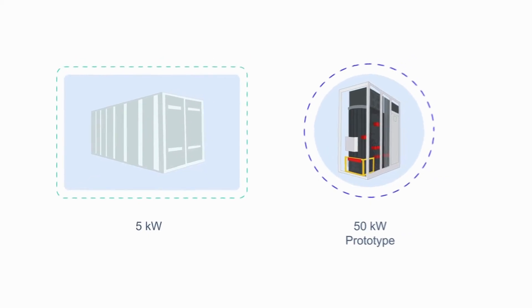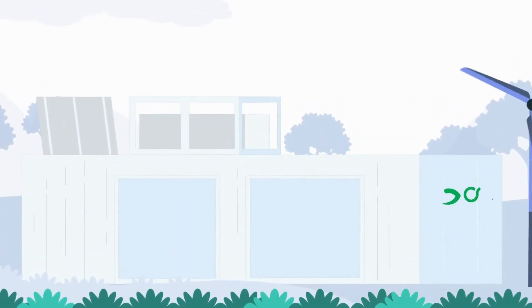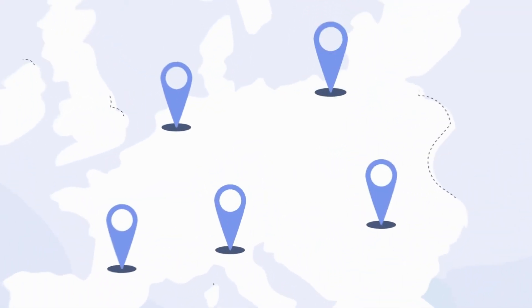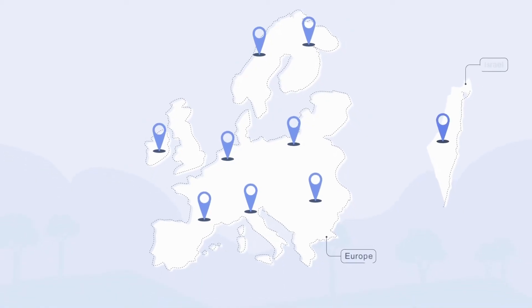ECO2 Fuel is not only developing the CO2 electrolyzer technology, but also focusing on scaling it up — from a 5 kilowatt prototype to a 50 kilowatt pilot plant, and finally to a 1 megawatt industrial-sized demonstrator. ECO2 Fuel is revolutionizing CO2 conversion on a larger scale. The project is a collaborative effort involving 15 partners from industry and academia across Europe and Israel.